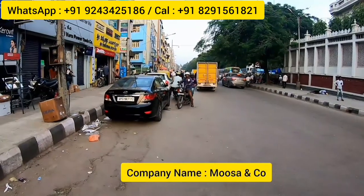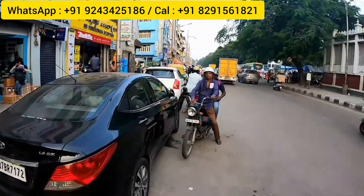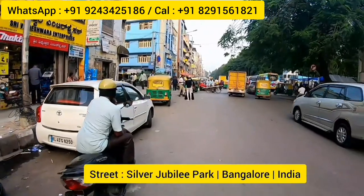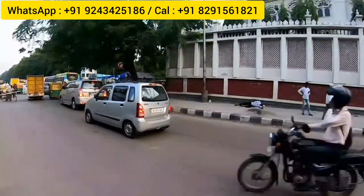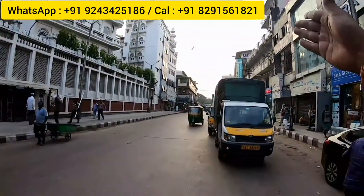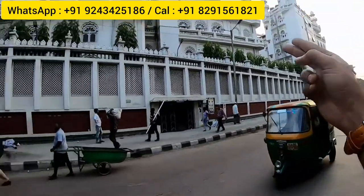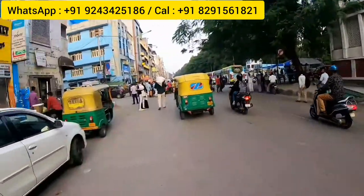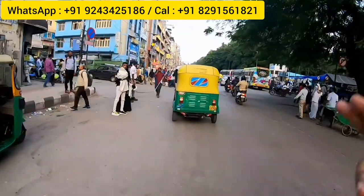Today I came to visit one outlet called Moza and Company, which is an exclusive outlet of floor coverings and wall carpets. It is located on Silver Jubilee Park Road in Bangalore, India. The landmark for this place is Jama Masjid — there's a Jama Masjid here and a City Market. From the City Market main entrance, Jama Masjid will come, and from there you go a little straight down Silver Jubilee Park Road and the outlet will appear.